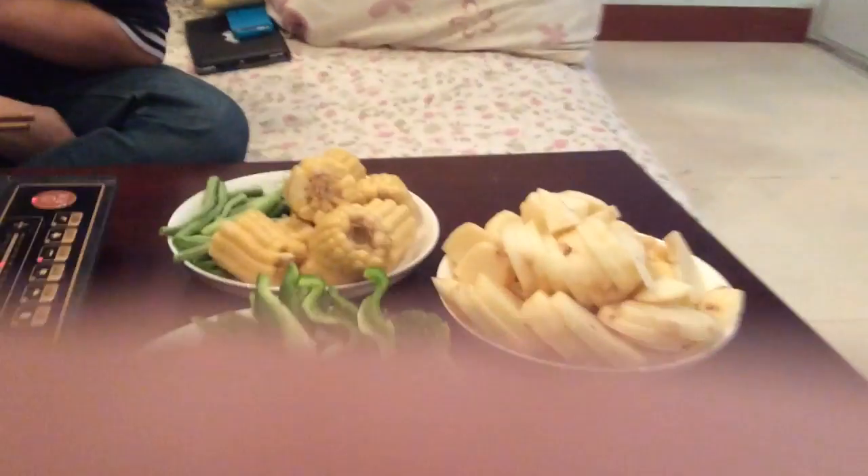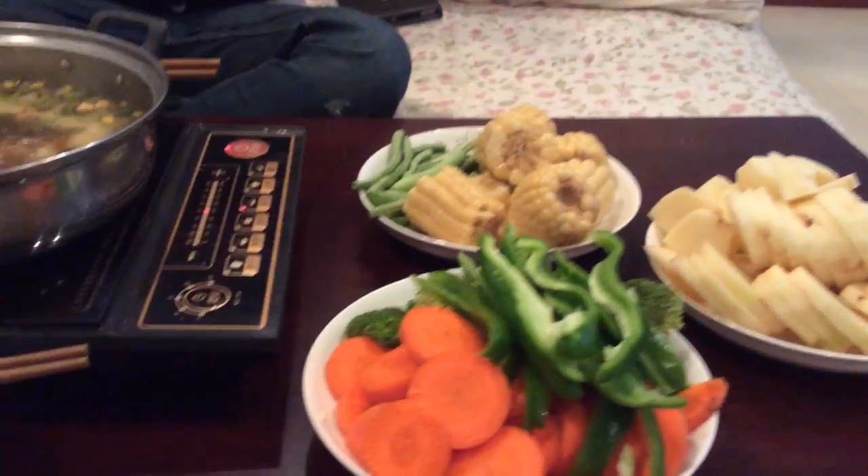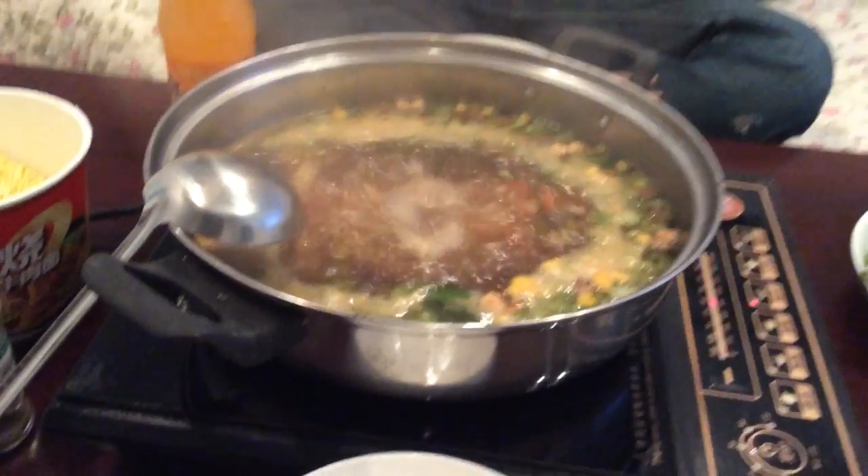Over here is our hot pot. We have potatoes, corn, green beans, broccoli, green peppers, carrots. They all go into the hot pot, and then when they're ready, we eat it.